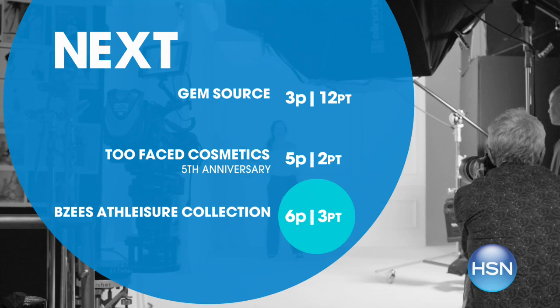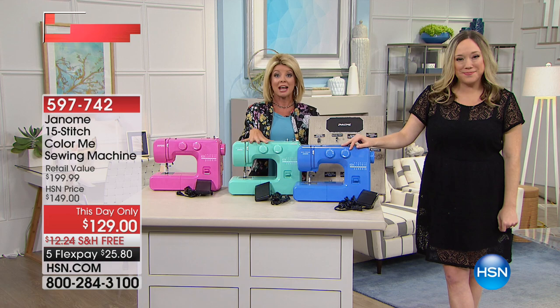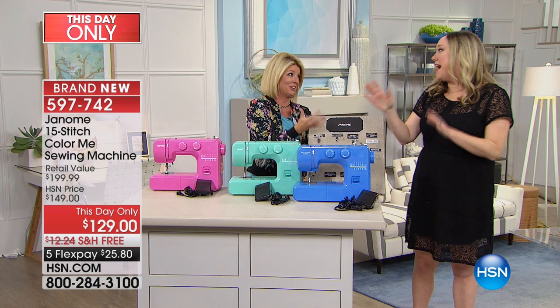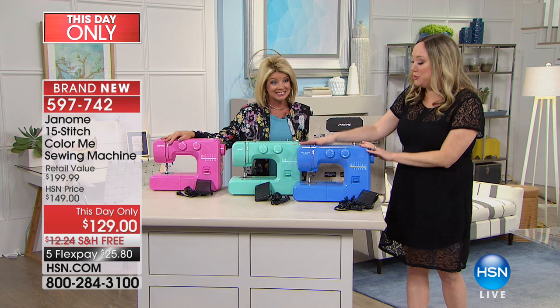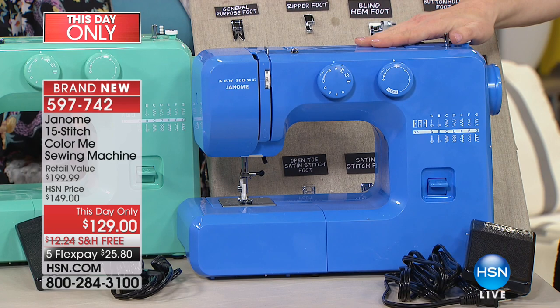We are thrilled to be partnered with Janome, a brand name around for over 150 years. Jennifer Tyron is our craft and sewing expert. Sewing machines have come a long way — your machine can be a source of inspiration. This machine is super easy to use and look at the colors: Couture Blue, and Arctic Crystal — the most limited one — and Sorbet pink.